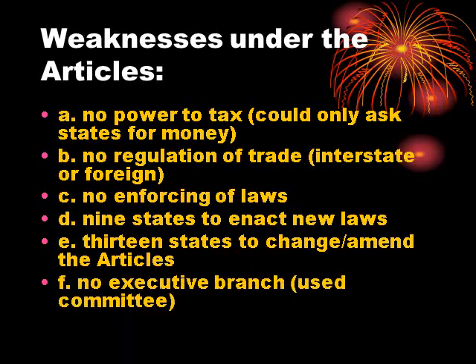Finally, as noted before, they had no executive branch, and so again no way to enforce laws. Now, in spite of these weaknesses, they did accomplish some things.